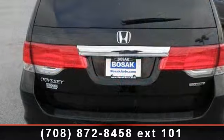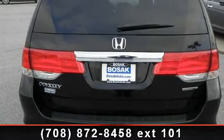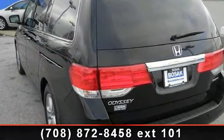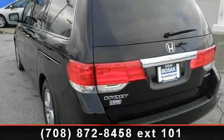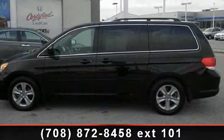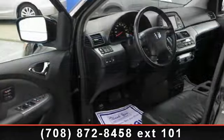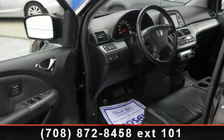Some of the top features included with this vehicle are heated mirrors, CD player, four-wheel disc brakes, intermittent wipers, driver vanity mirror, daytime running lights, ABS, and front reading lamps. A test drive is waiting for you. Call now to schedule an appointment to our dealership.